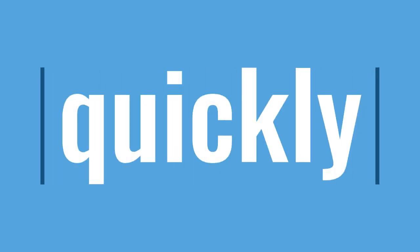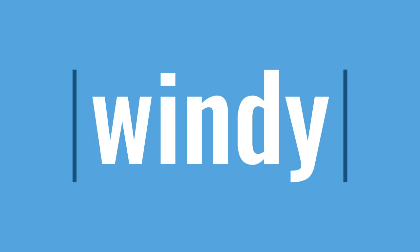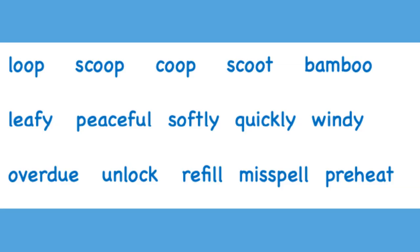Qu, i, quick, k — quickly. Read all of line two with me: leafy, peaceful, softly, quickly, windy.